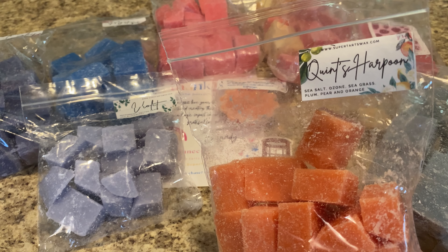That's my quick Super Tarts RTS haul. I'm so excited to have some of my favorites again — I love Super Tarts and I'm so glad to be able to stock up. I really hope you guys enjoyed, and I will see you very soon in my next one. Bye!